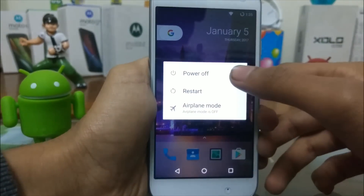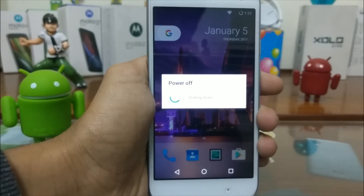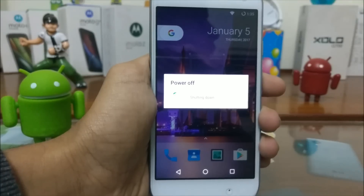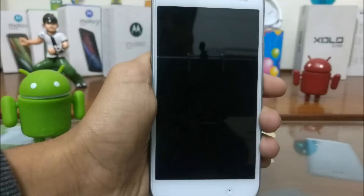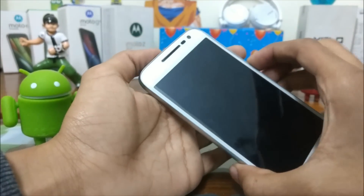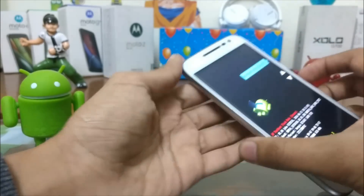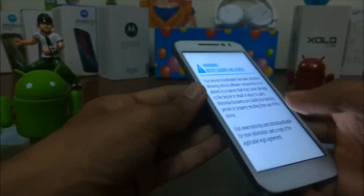Then boot your smartphone to recovery mode. This is different for different devices. In my case, first I have to boot my smartphone to fastboot mode, then recovery mode.